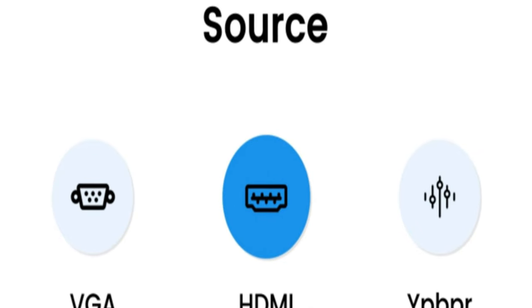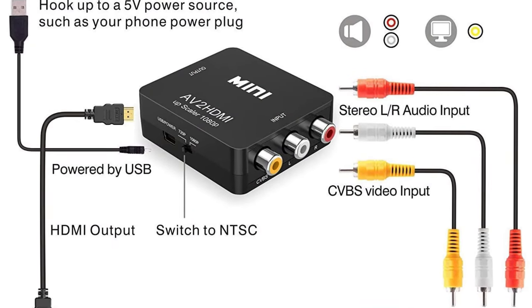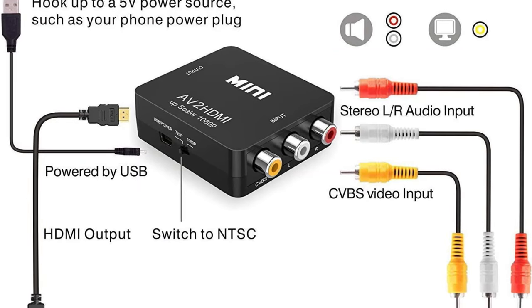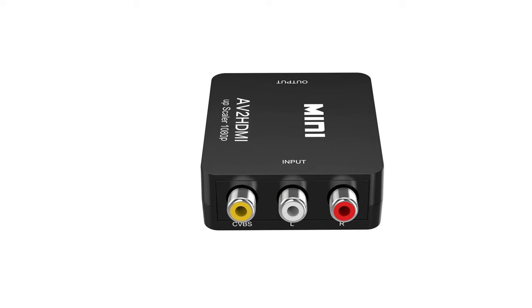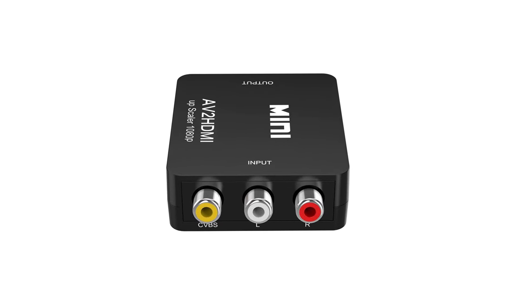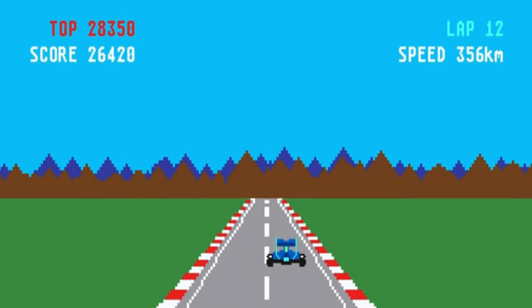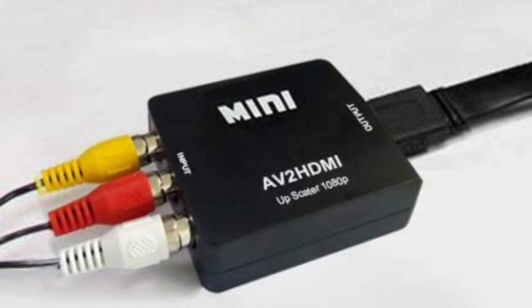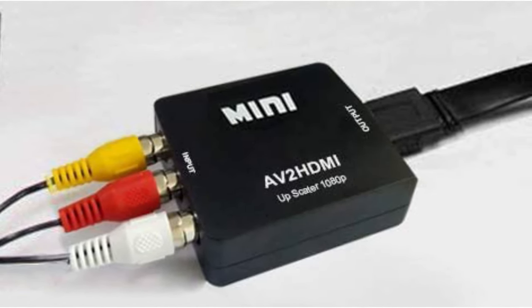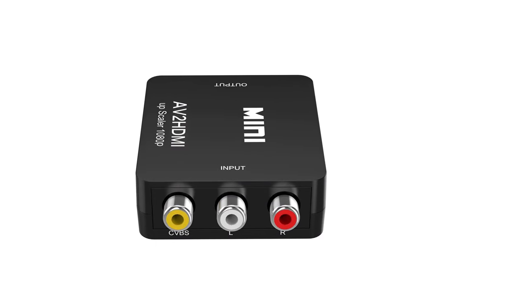Please hook up the USB power cable to a 5V power source during use. Speaking of features, this RCA-to-HDMI converter offers HDMI output in both 720p and 1080p resolutions at 60Hz. Moreover, it even supports all NTSC and PAL TV formats. You can also use this converter with other devices such as PS2, PS3, Xbox, N64, Wii, STB, VHS, VCR, and DVD players.